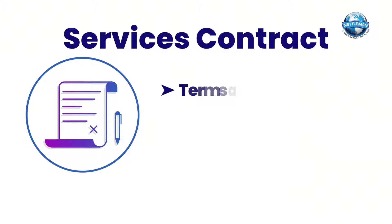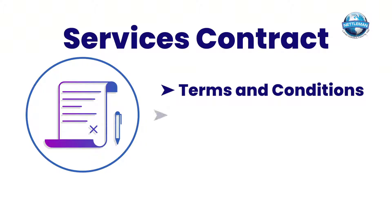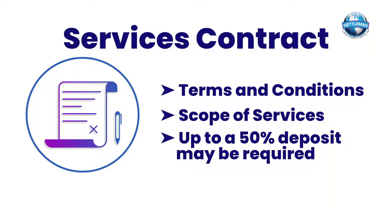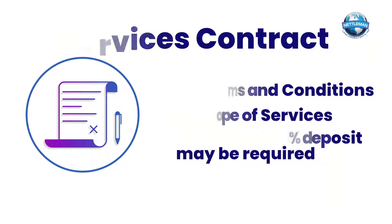There should be a contract that spells out the terms and conditions of the work. You'll want to review this and understand what type of service is being performed. This may also include a 50% deposit before even starting the job.